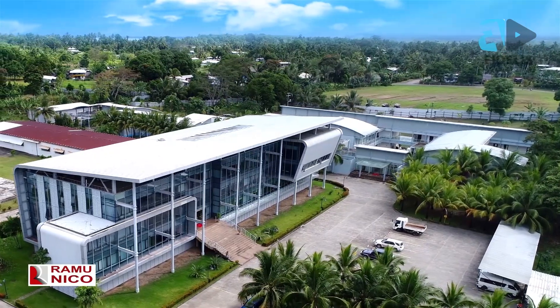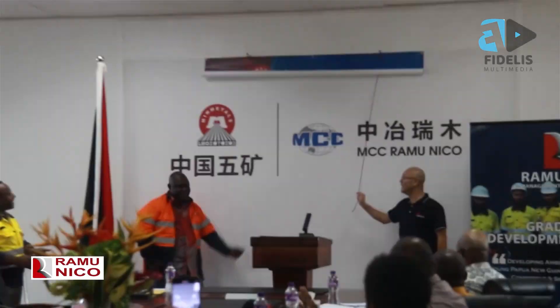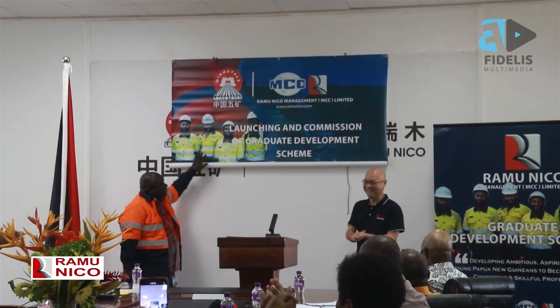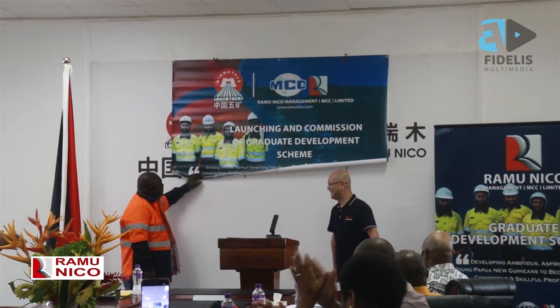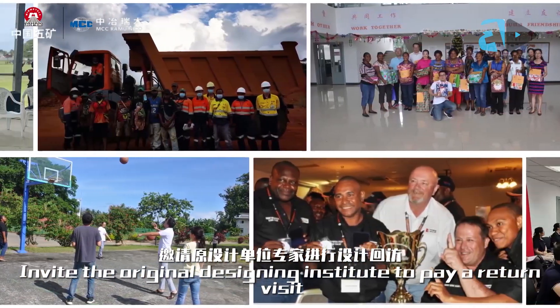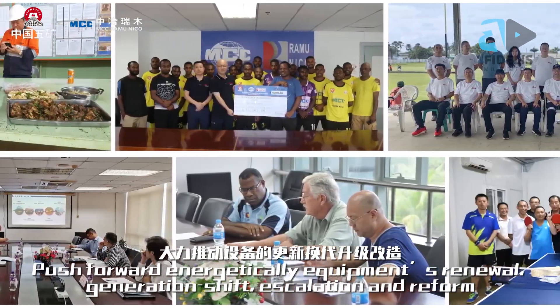Very few people know where Ramu Nico is located and who owns Ramu Nico, so we have to explain that as well. Apart from that, many — especially the students — are interested in our graduate scheme program. Most of them have inquired and shown interest to participate in the graduate scheme program.